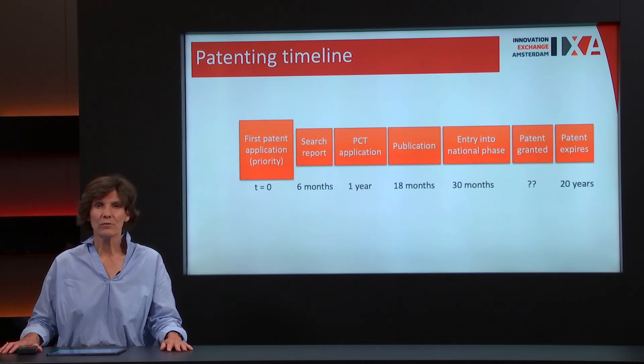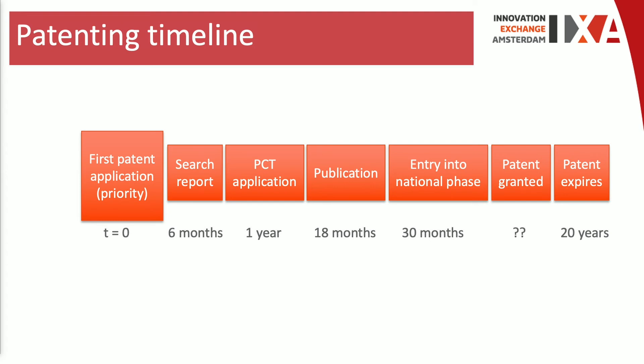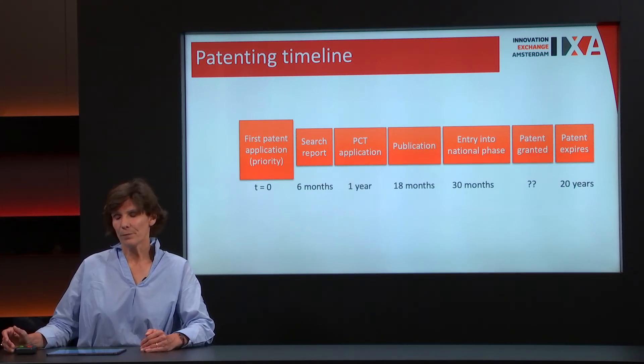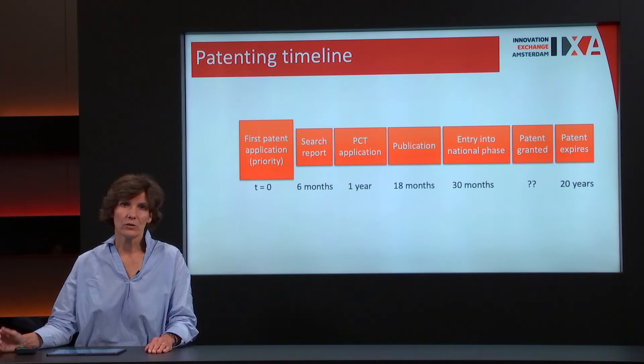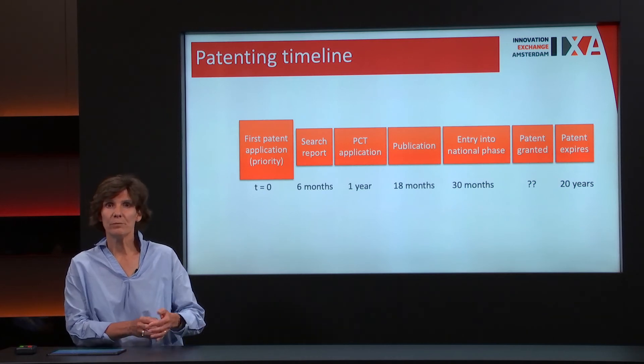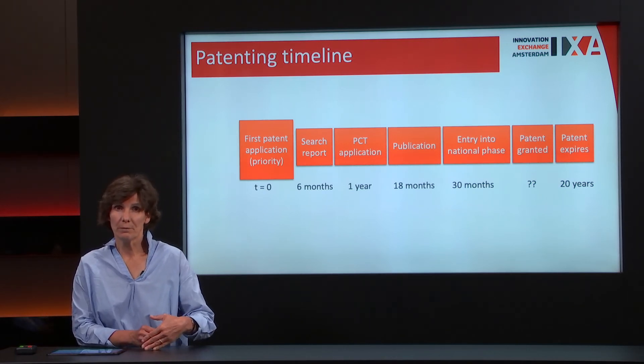How long does it take before your patent is granted? A first patent application — called a priority application — will give you a search report six months later. The patent office reviews your application against the three criteria: novelty, inventiveness, and industrial applicability, and provides hints about the likelihood of grant. After one year you have your PCT application, which gives you the possibility to have your patent granted in 144 countries. You first file in, for instance, Europe, the Netherlands, Britain, or the US, and then after one year file at the PCT office, opening global coverage.